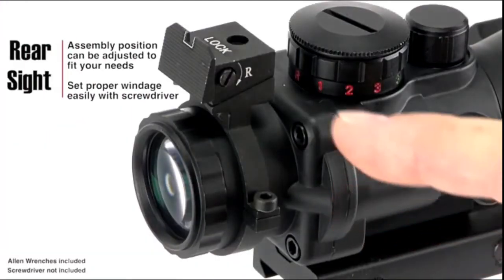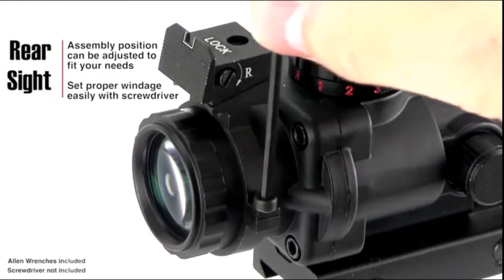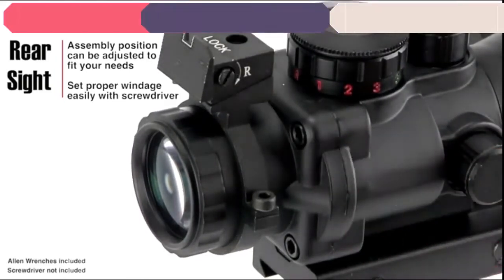The rear sight is fully adjustable. Using the Allen wrench provided with the scope, you can loosen and adjust the entire rear sight assembly's position on the scope to ensure it's top dead center. You can also use a flat head screwdriver to turn the clearly marked adjustment screws to drift the rear sight right or left to set the proper windage.